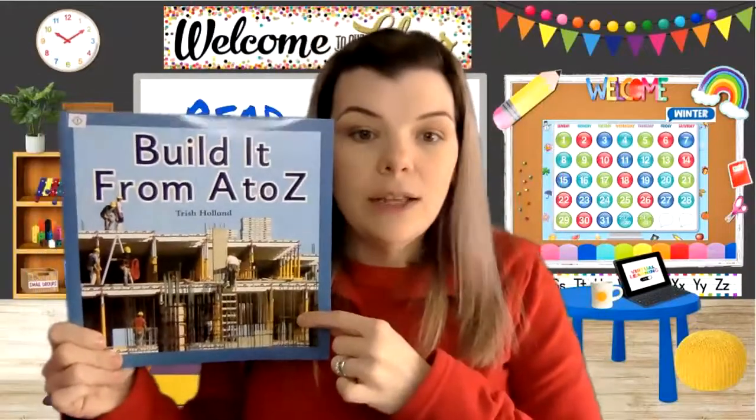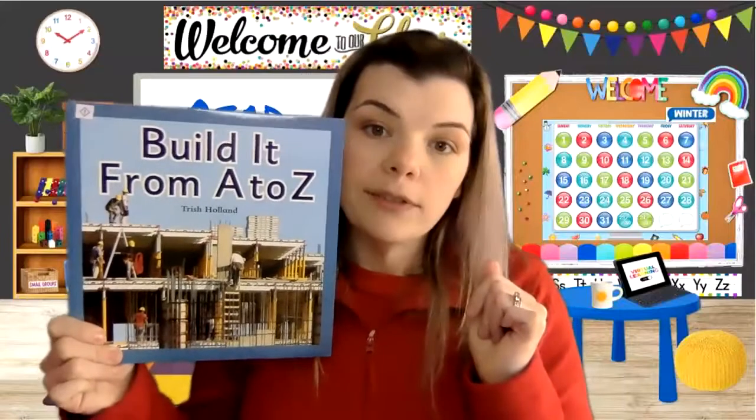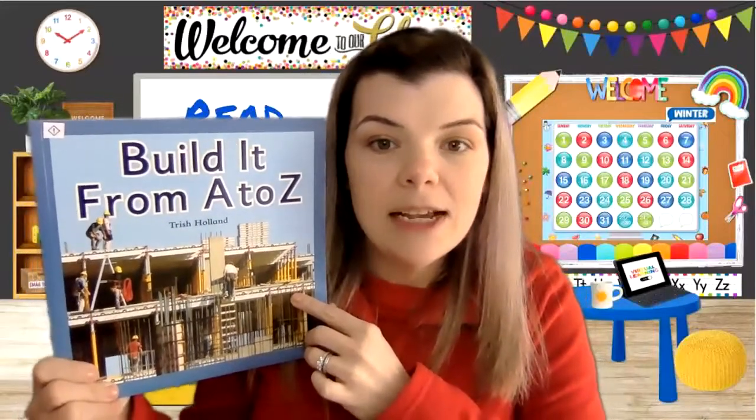Hi boys and girls, it's Mrs. Royer. This is a video so you can see and hear me, but I cannot see and hear you. I really miss you and I look forward to when we can get together real soon. Today we're going to read a story called Build It From A to Z. We're not even gonna have any vocabulary today — took me a minute to remember that fancy teacher word, vocabulary.